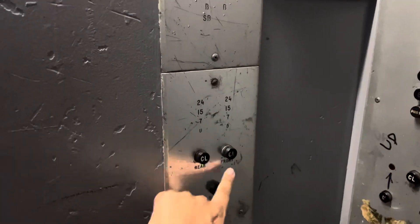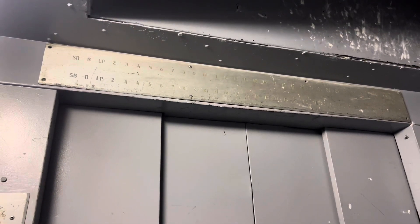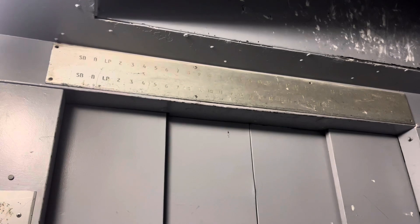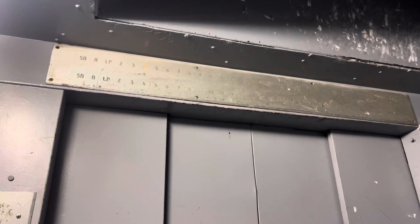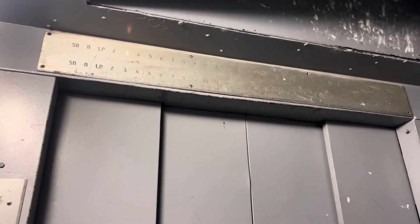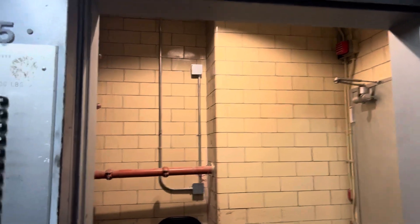These bottom buttons here are for the rear doors. As you can tell, there's no indicator like '15R.' You would press one of these buttons and it would open the back door. The pneumatic doors go for the outside, and then there's an operator for the inner doors.